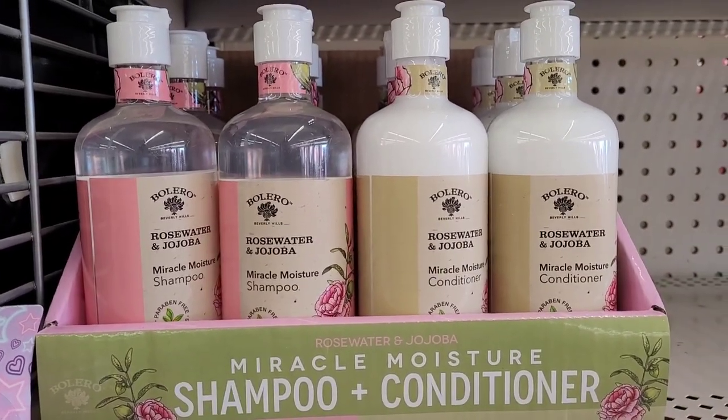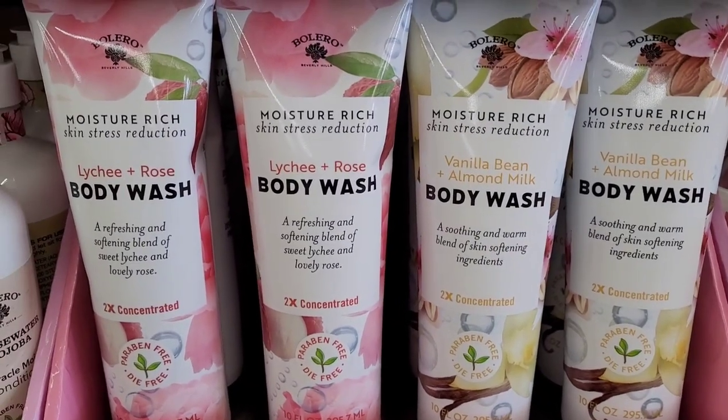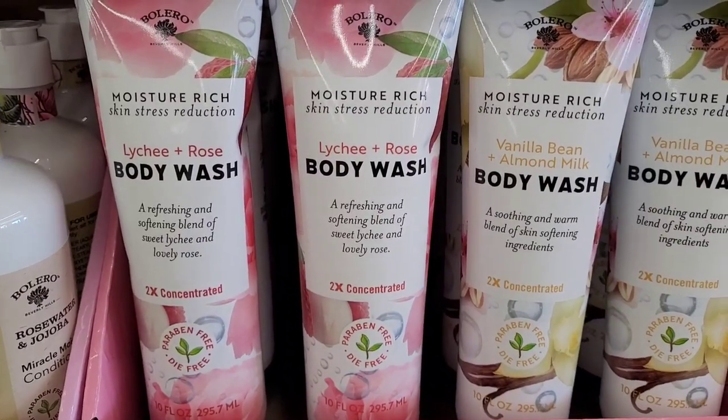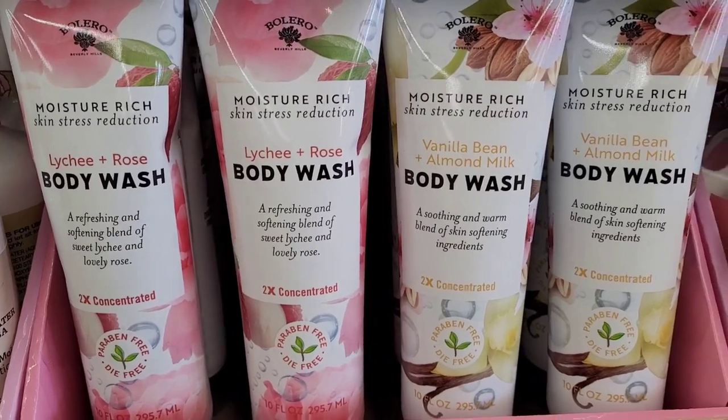They have those, and then they also have body washes down here — moisture rich, skin stress reduction. Let's see, lychee and rose, and vanilla bean and almond milk right here.